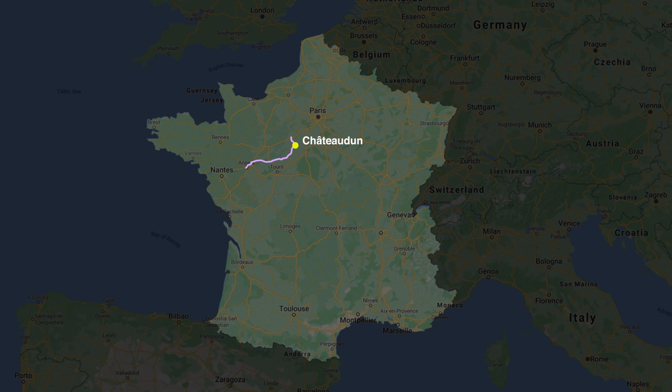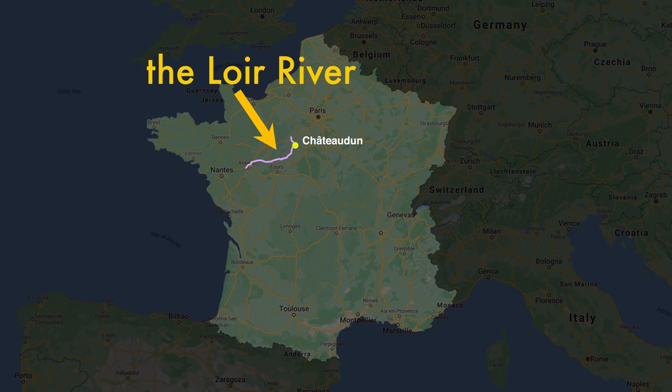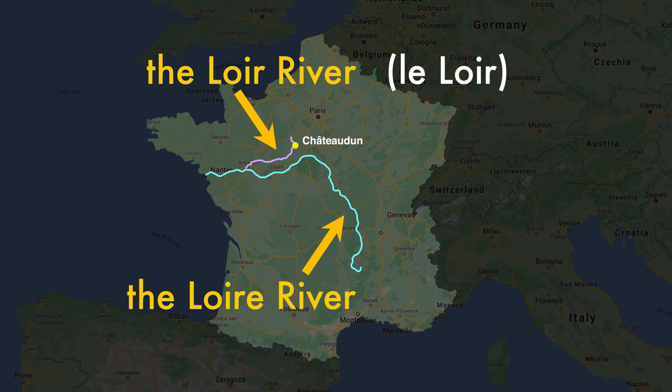One thing to point out is that the river that runs through Chateaudun, and also through the property that we looked at, is called the Loire River. In French, that would be called Le Loire. That is not to be confused with France's longest and more popular river, which is also called the Loire River, but in French that one is called La Loire. Although the word Loire is pronounced exactly the same for both rivers, one is spelled with an E on the end, and they are two different rivers.